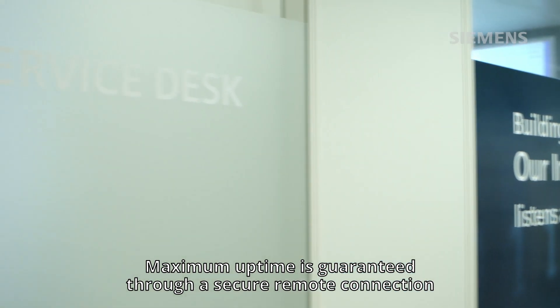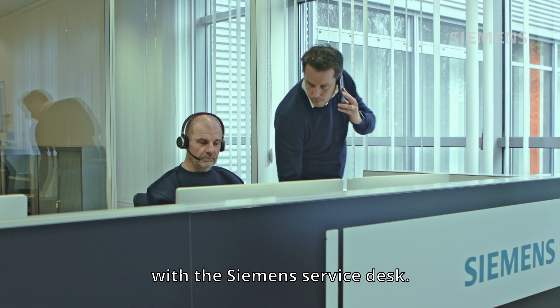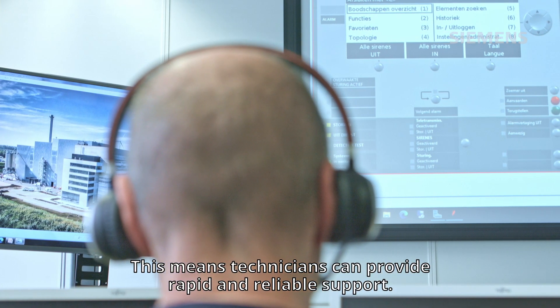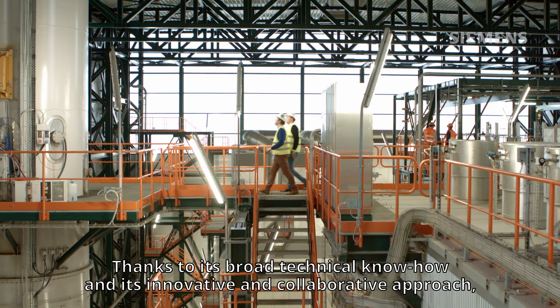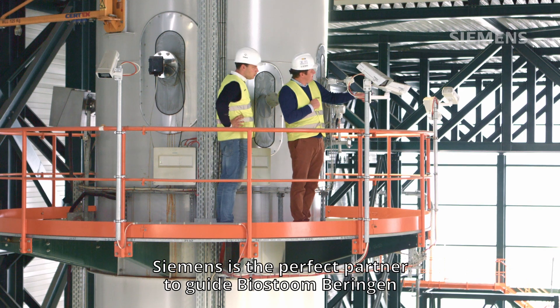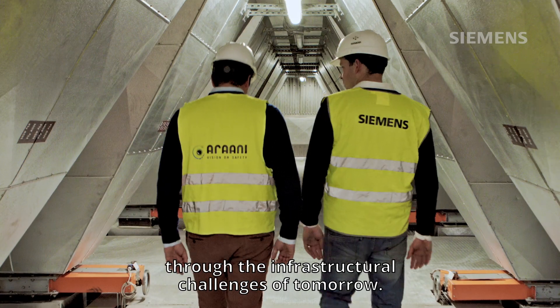Maximum uptime is guaranteed through a secure remote connection with the Siemens service desk, meaning technicians can provide rapid and reliable support. Thanks to its broad technical know-how and its innovative and collaborative approach, Siemens is the perfect partner to guide Biersturm Beringen through the infrastructural challenges of tomorrow.